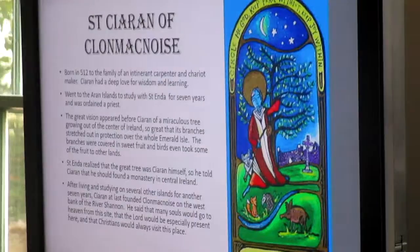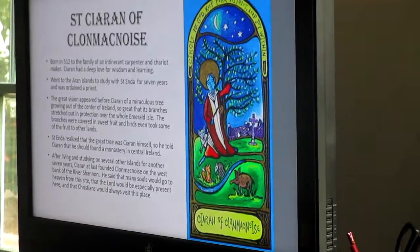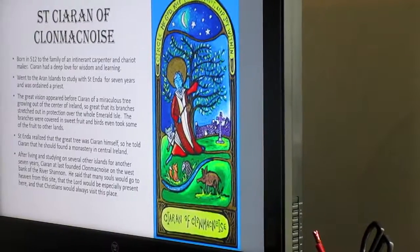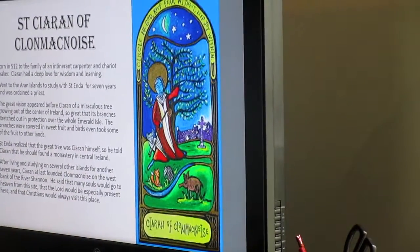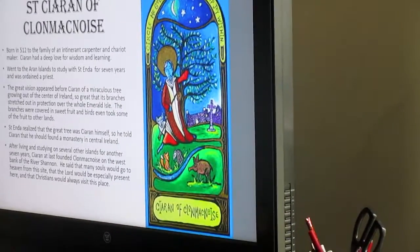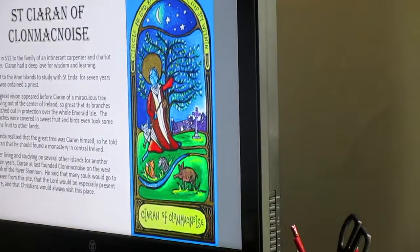Over to the northwest is Clonmacnoise, and St. Ciaran was the saint who started this monastery. He was born in 512, went to the Aran Islands to study with St. Enda for seven years, and was ordained a priest. While he was there, he had a vision of a great miraculous tree growing out of the center of Ireland — its branches stretched over the whole country, providing fruit, and birds took seed from the fruits to other lands. St. Enda realized the tree was Ciaran himself, and told him he should found a monastery in central Ireland.